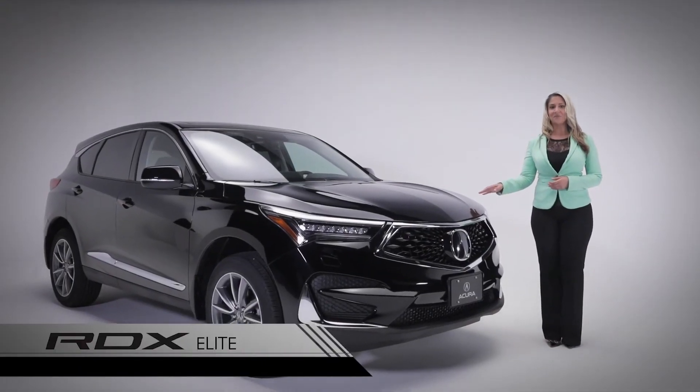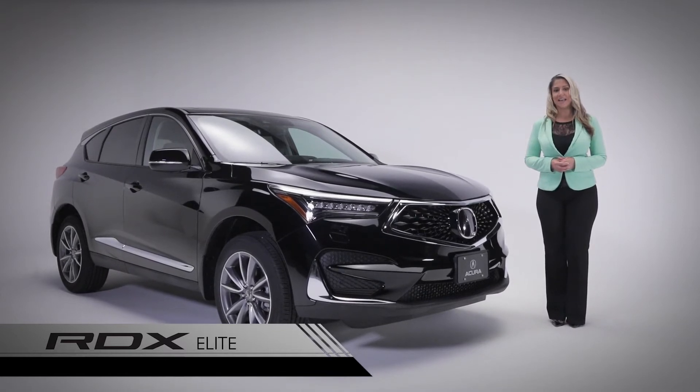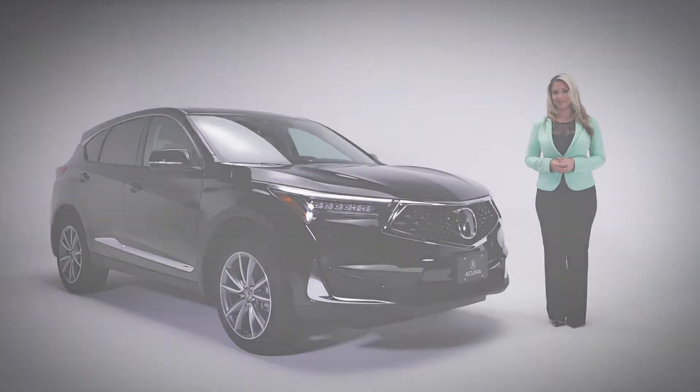This is the RDX Elite. With an edgy design and bold, aggressive lines, this third-generation RDX is sure to make you stand out from the rest. Let's start with a quick look at some of the highlights of this model.